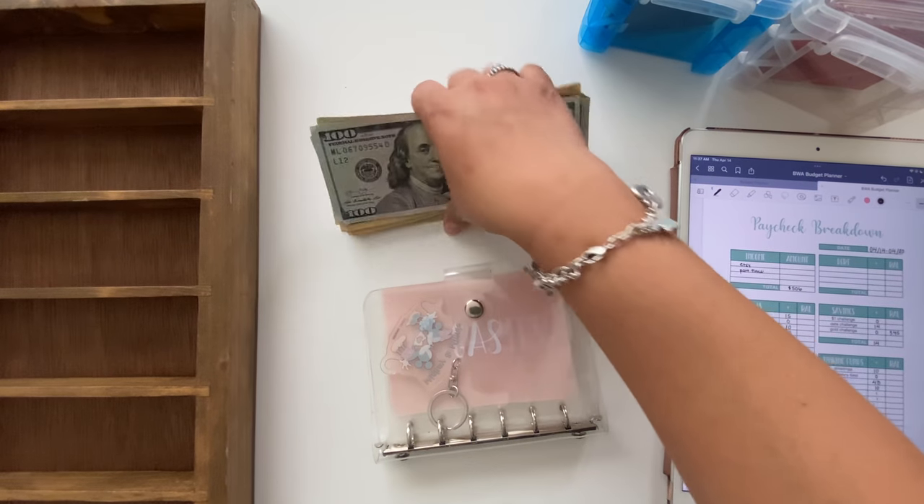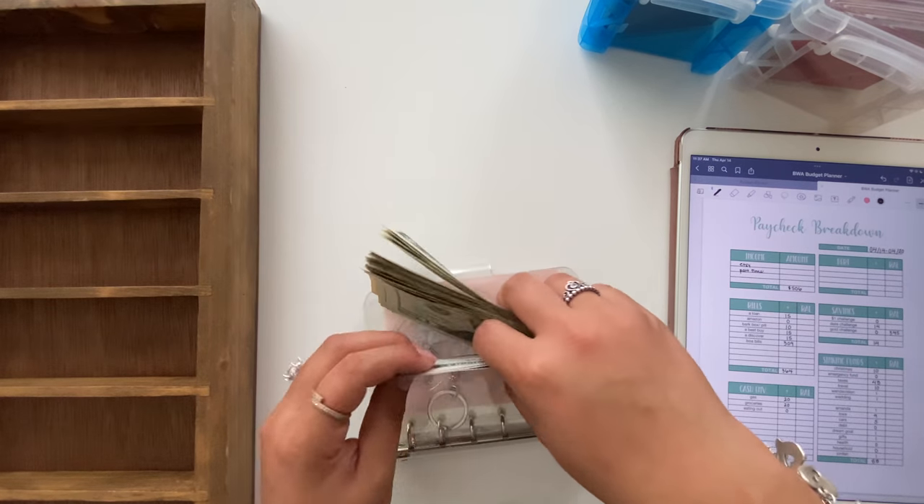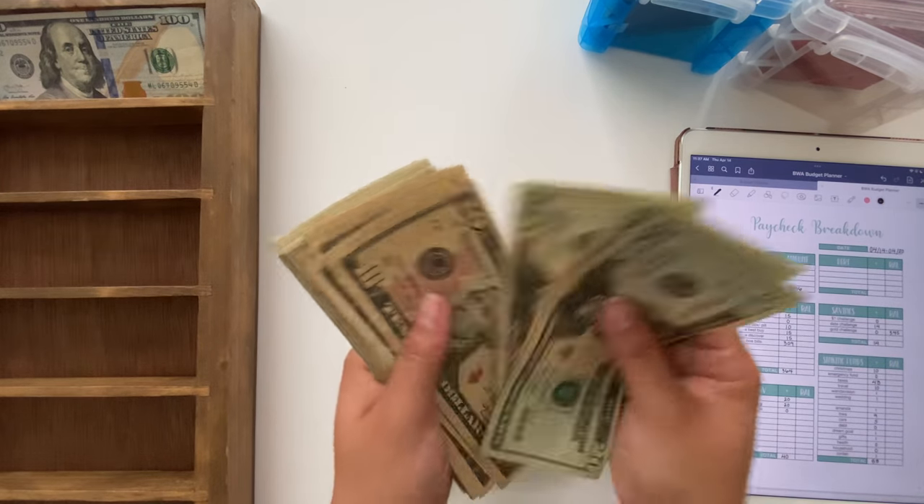Hello everybody! Welcome or welcome back to my YouTube channel. My name is Amanda. I'm a 21-year-old cash budgeter, a college student, as well as a part-time worker.